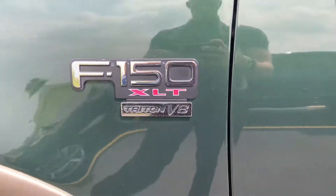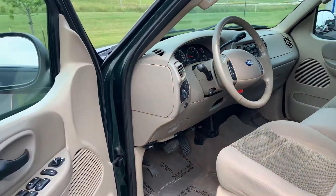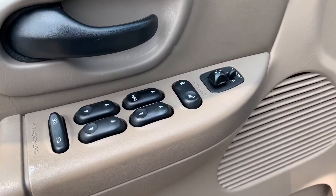It is paired with the 5.4 V8 — that is the Triton engine. The color on the exterior is green.